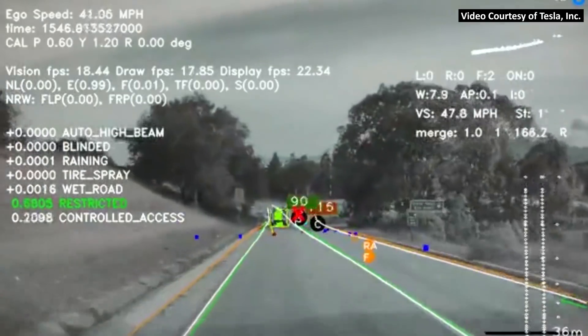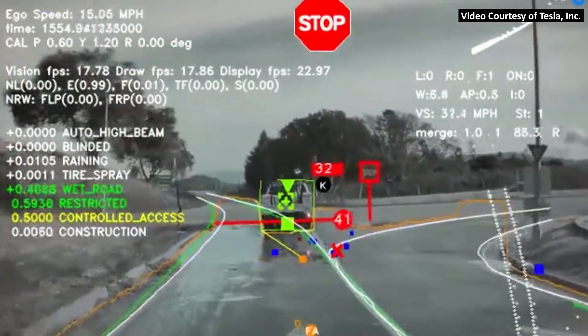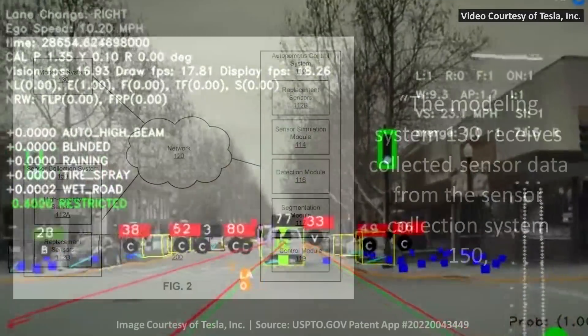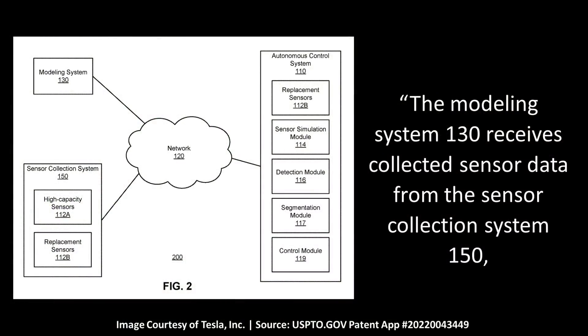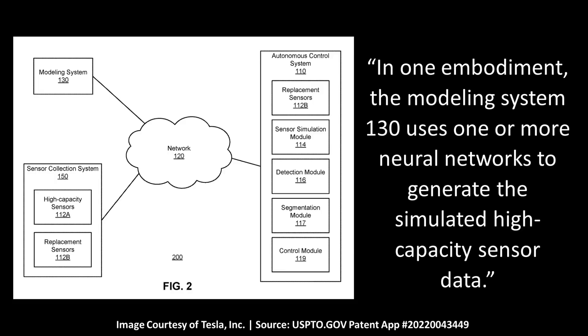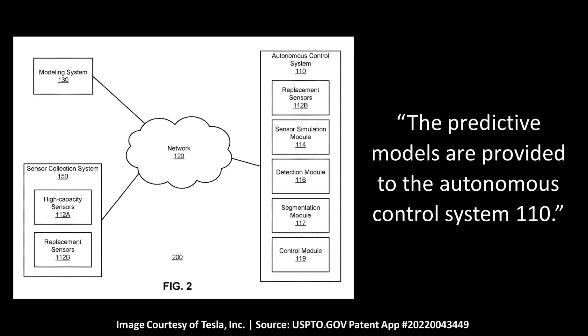Autonomous vehicles require quite a bit of really accurate data to navigate the world around them accurately. Tesla is going in a different direction with much lower-capacity sensors but more of them, backed by a very advanced system. The patent application states that the Modeling System 130 receives collected sensor data from the Sensor Collection System 150 and generates models that predict high-capacity sensor data representations of the environment given sensor data from replacement sensors. In one embodiment, the Modeling System 130 uses one or more neural networks to generate the simulated high-capacity sensor data, and the predicted models are provided to the Autonomous Control System 110.